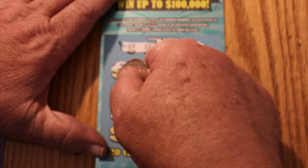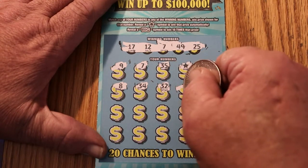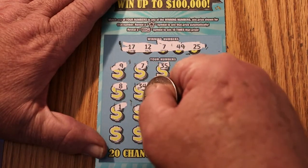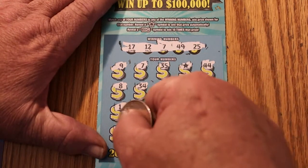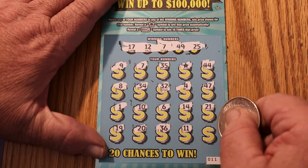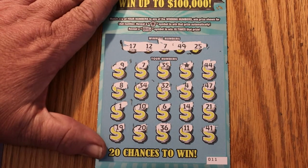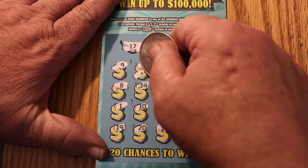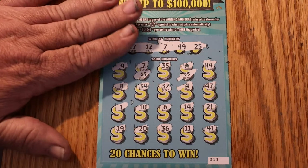So we have two matches. 44, 8, 34, 32, 4, 47, 1, 10, 6, 14, 21, 19, 20, 36, 11, and 41. Whenever you run into two matches on a ticket, you pretty much know what it's going to be — but you're sometimes surprised. Start with a 7, 5, and the star: 5 for 10. Yep, that's the way it goes.